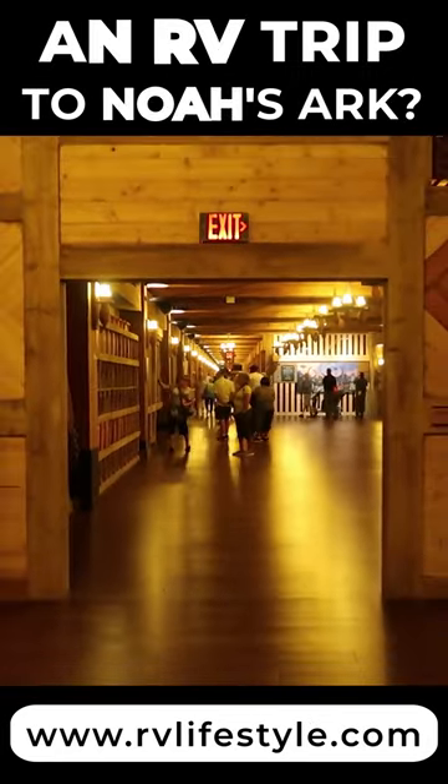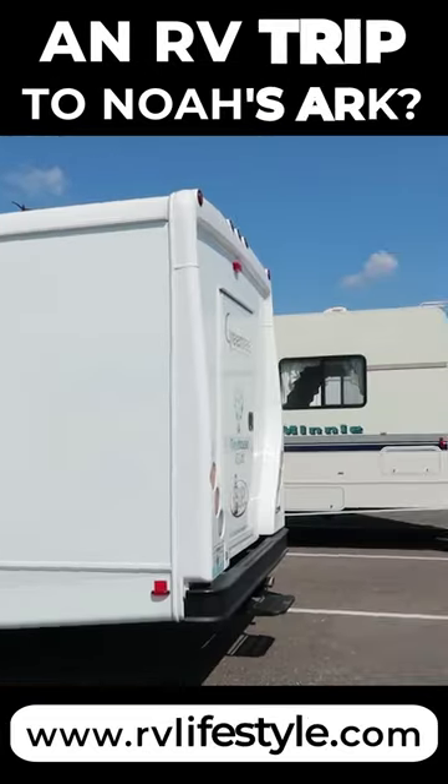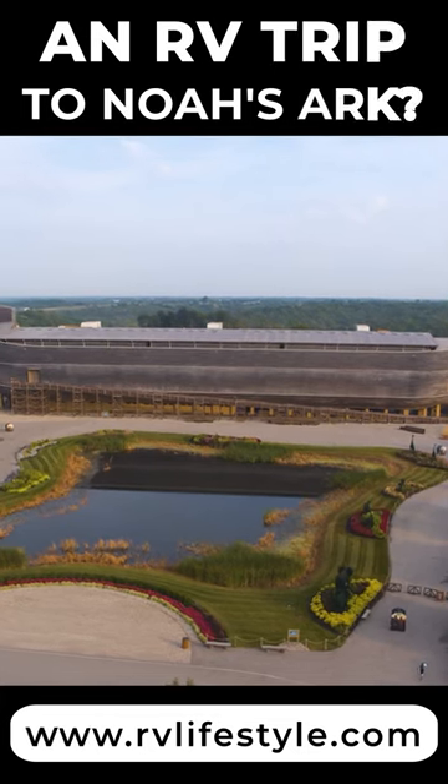The Ark Encounter is situated just off I-75 in Williamstown, Kentucky, halfway between Cincinnati and Lexington. The parking lot has plenty of room for RVs of all sizes. The first thing you notice is the big thing.